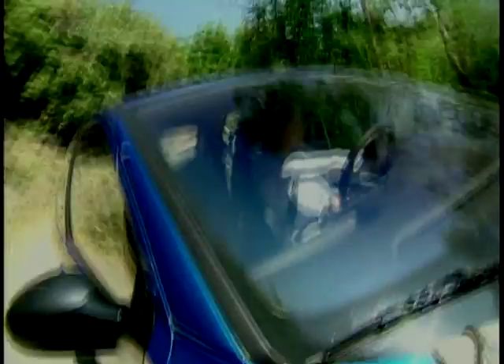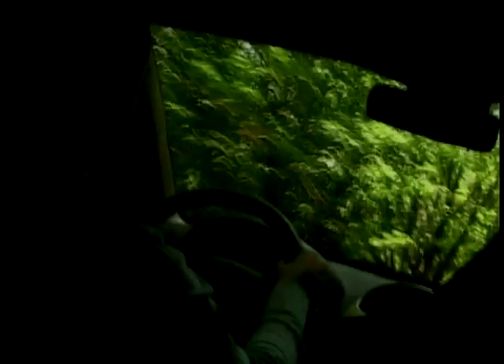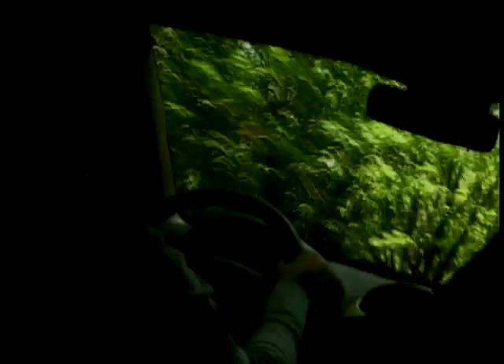Interestingly, Peugeot are not using the GTI name on the continent — if you bought one in France it'd be called a 206 RC. Over here RC means remote control model cars, so you can see why they keep the GTI badge in the UK. Inside it's got all the classic performance cues: alloy pedals, alloy gear knob, and figure-hugging seats.